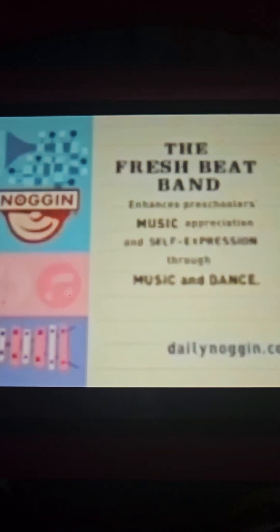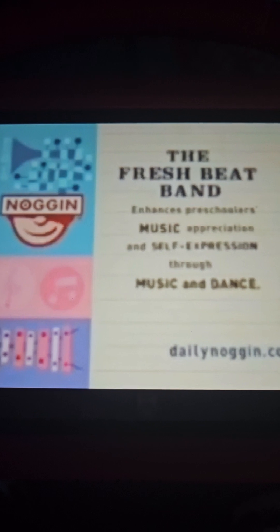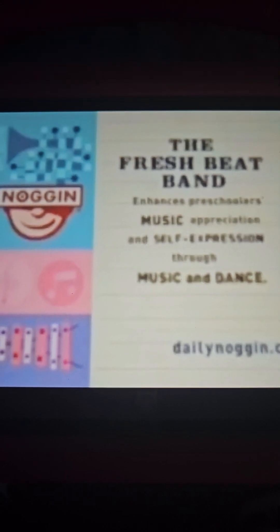The Fresh Beat Band enhances preschoolers' music appreciation and self-expression through music and dance.